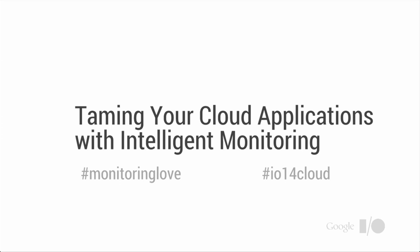Hi, everybody. Welcome to Taming Your Cloud Applications with Intelligent Monitoring. We're glad you can make it today. My name's Toby. I'm an engineering lead here at Google. I work on cloud logging, monitoring, and alerting.